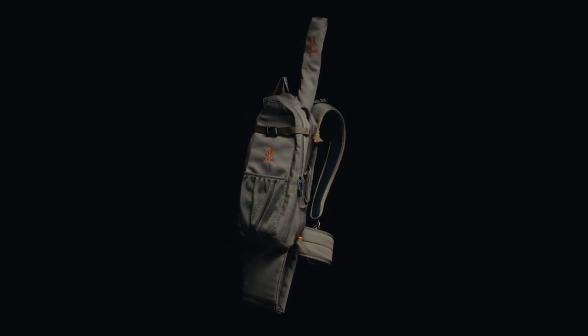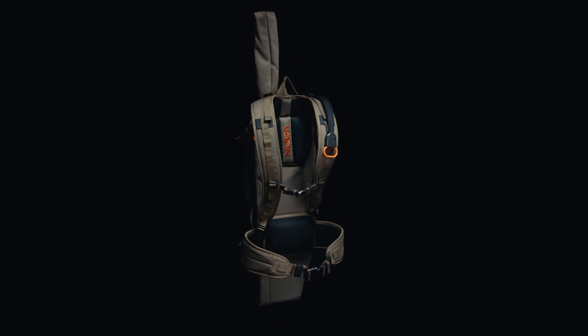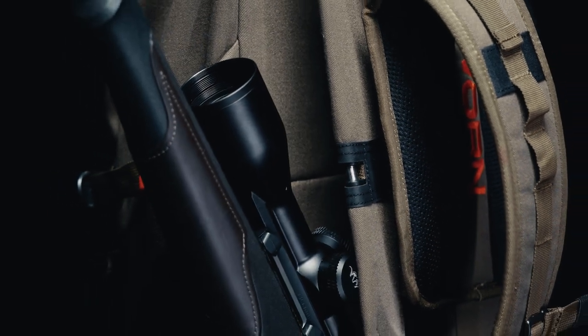The LT-12 is named after its 12-liter capacity and lightweight construction. It is equipped with Vorn's Quick Rifle Release System, which fits all regular hunting rifles and shotguns.